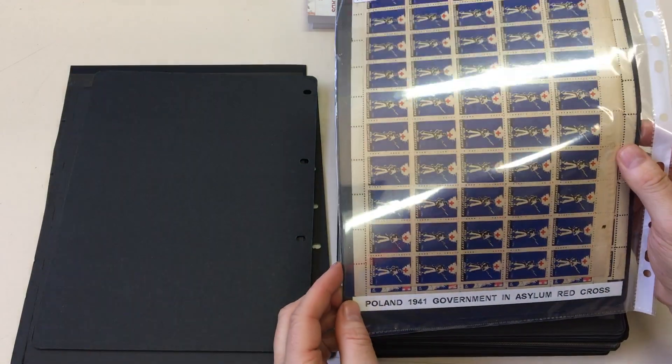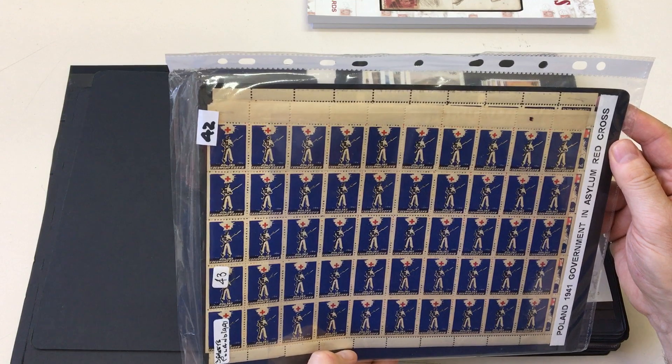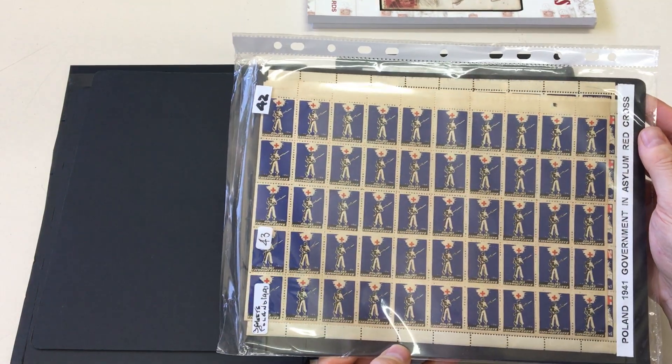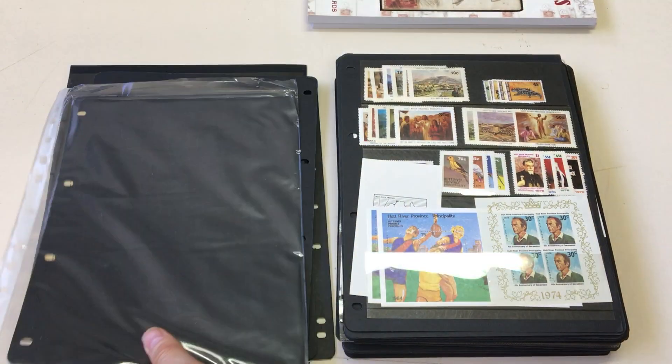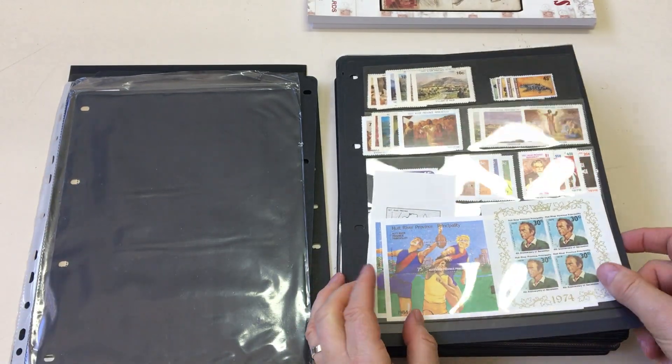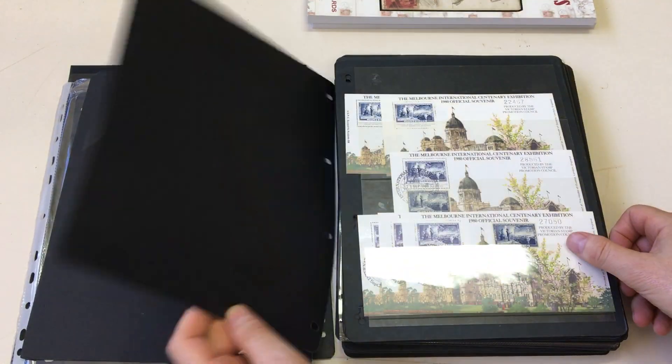Poland government in exile, Red Cross — looks like there's three sheets, and these are imperfect at the base. Hutt River Province — say no more, rubbish.